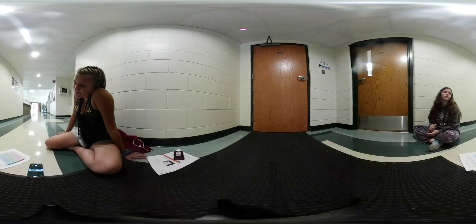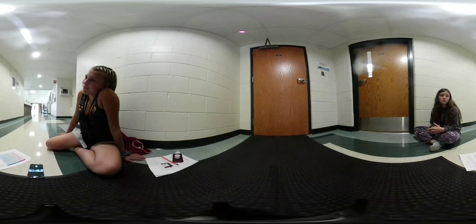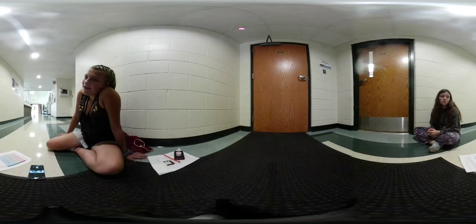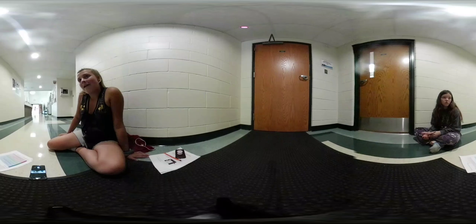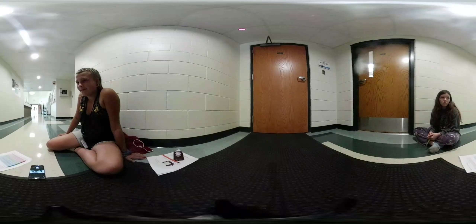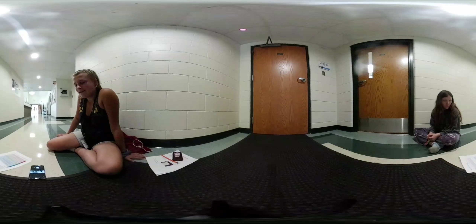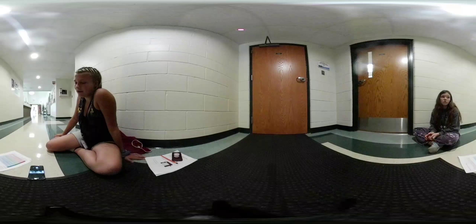My favorite part of this STEM camp so far would have to be working with AR and VR. I like AR because it's seeing things that aren't actually there, but it seems like they're there. And VR is fun because you get to travel to a whole different world and try new things.